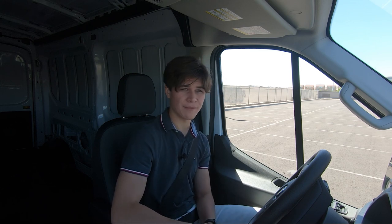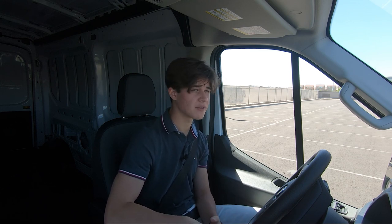So that is the Ford Transit cargo van — a great commercial vehicle with tons of versatility and great practicality, and for $40,000 that's not a bad price for something like this. If you liked the video, go ahead and smash that like button; if you want to see more, go ahead and subscribe, and I'll see you all in the next video.